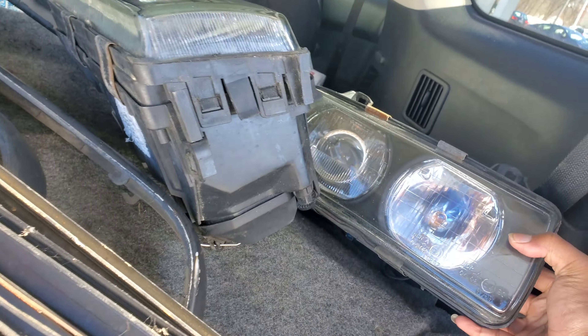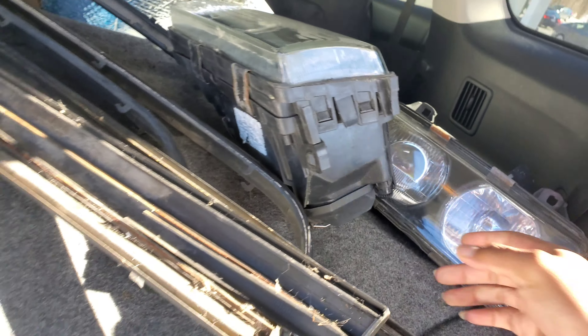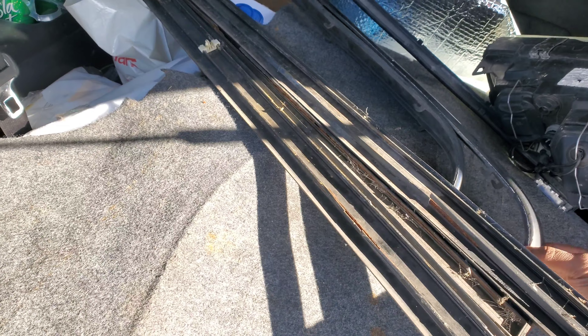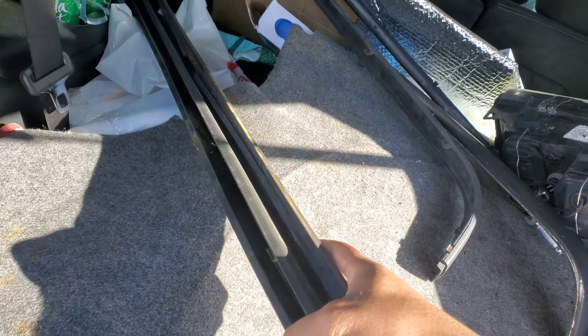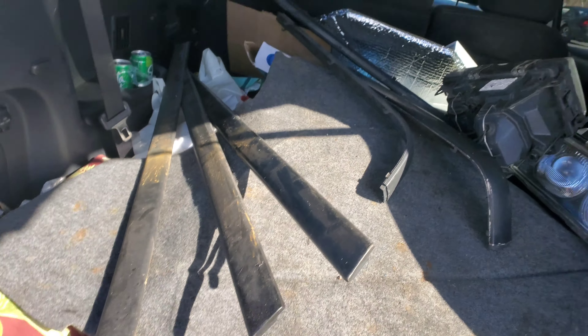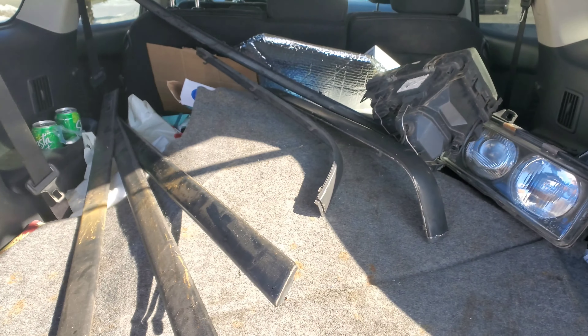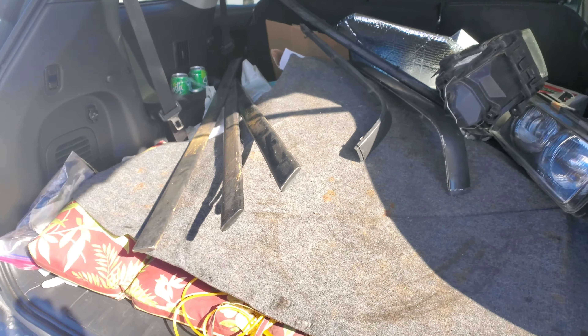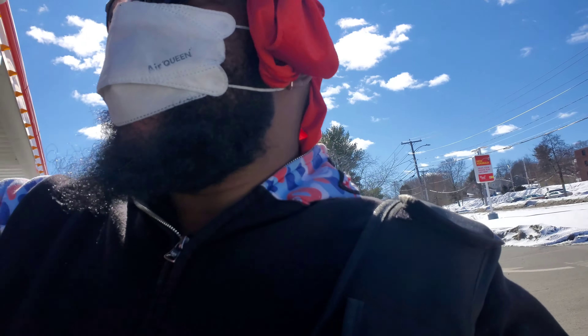I got some glass headlights with projectors and the ballast and everything, so I'll get those put on. Then I got the trim for the side doors and the rear bumper, so the trim on the car is going to be black.